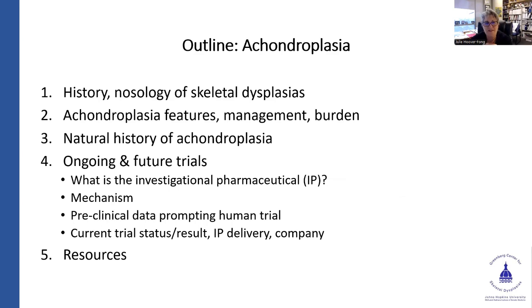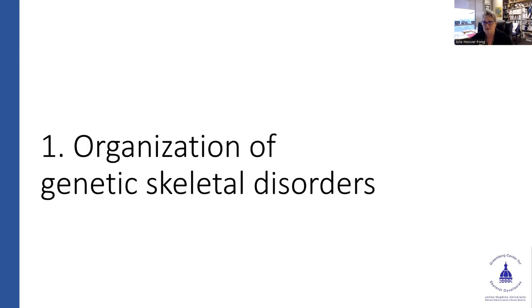Our outline for today: a little bit of history, nosology, all the features, natural history, and ongoing and future trials. As I go through the four main drugs I'm going to highlight, they're all set up in the same way: what's the investigational pharmaceutical being studied, what's the mechanism of action, what were the preclinical data that prompted the human trial, and then current status, published results, delivery modality, and then the resources I mentioned.